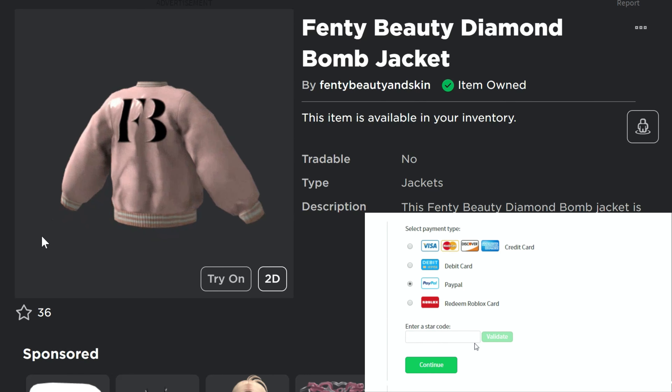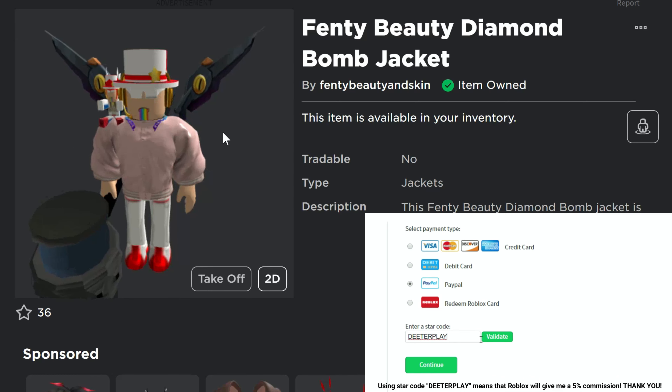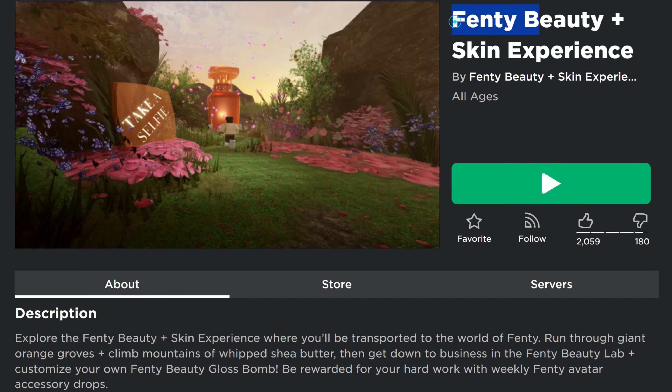We've got another free UGC item today — this layered clothing jacket by Fenty Beauty called the diamond balm jacket. The texture is pretty cool, it's shiny and reflects the light as you move around. The game is Fenty Beauty and Skin Experience, and I've got the link to this in the description of the video.